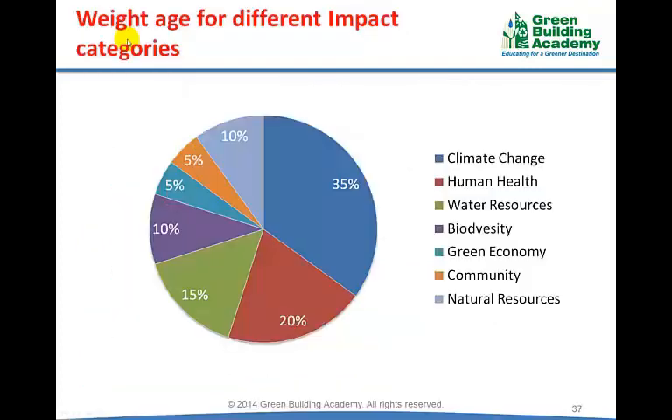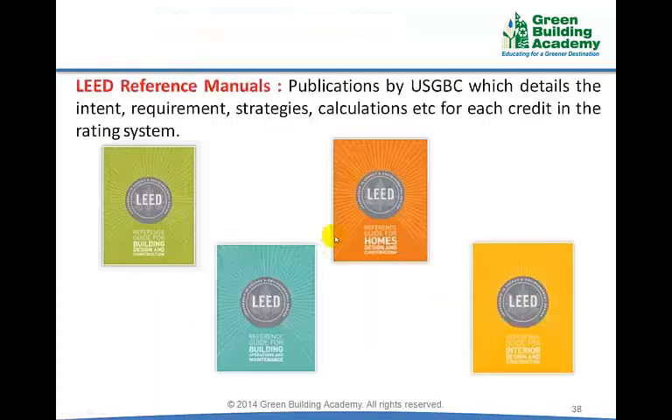Each impact category has a different weightage based on its significance. For example, reversing climate change is of more importance compared to promoting a green economy. The US Green Building Council has published reference manuals for each LEED rating system, which are important references for project teams pursuing LEED certification and are also used as references for the LEED AP Specialty Exam.